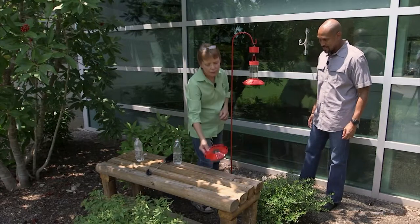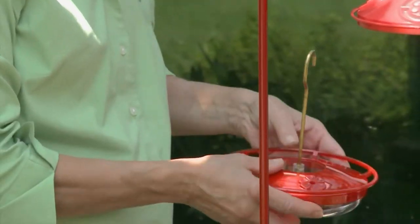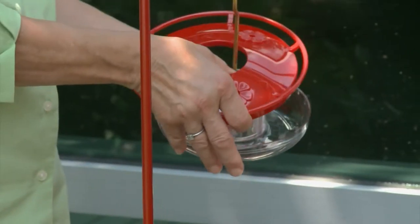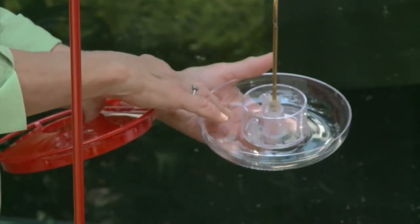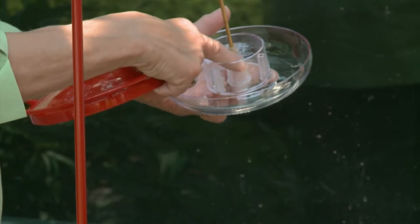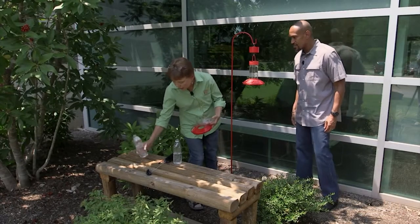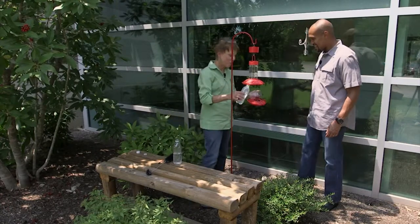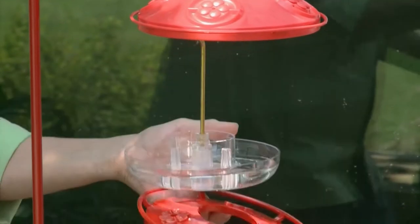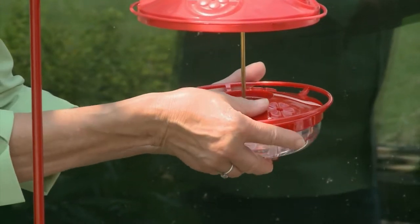The other hummingbird feeder is flat, which is nice because you don't have to worry about dripping. To fill that, you're going to pop it open by putting your thumbs on the center and pulling up. So you put your sugar water here, and this one has a built-in ant trap — you put your plain water here and your sugar water here. We'll go ahead and do that today. I brought sugar water — four parts of water, one part of sugar — we'll fill that up so that if a hummingbird comes by, he won't be disappointed with an empty feeder.